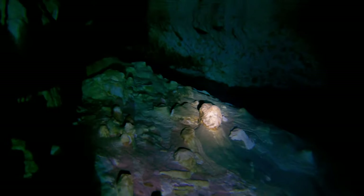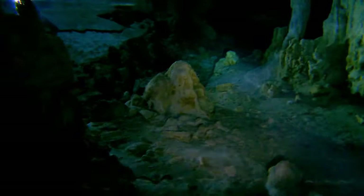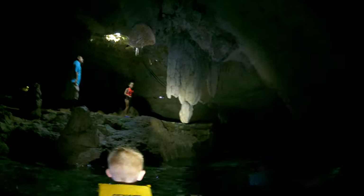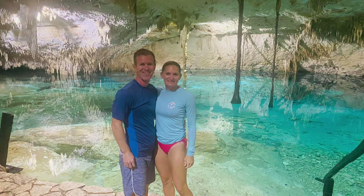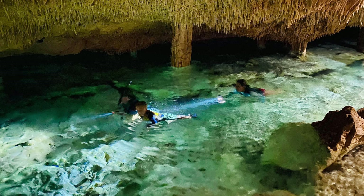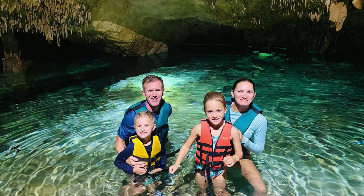Our guide told us to swim around the front side of the rocks and you could even go back into some of the caves a little bit — it was definitely deep. You could also see lines in the water for divers, because this cave system goes so far in that you have to follow a guide line so you don't get lost. Our guide even took a whole bunch of photos of us in the water and in front of the cenote — it was probably one of the most incredible experiences I've ever had on an excursion.